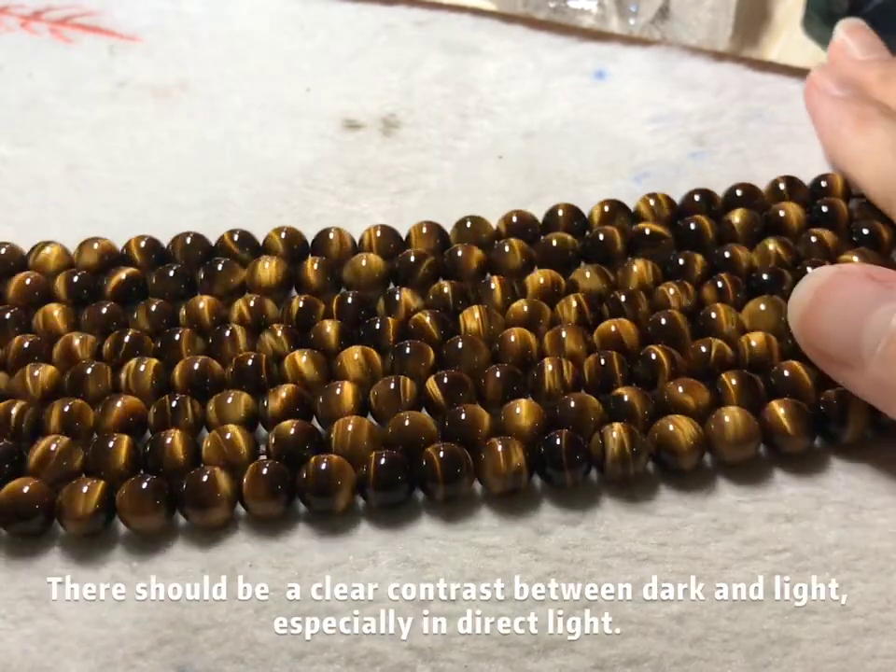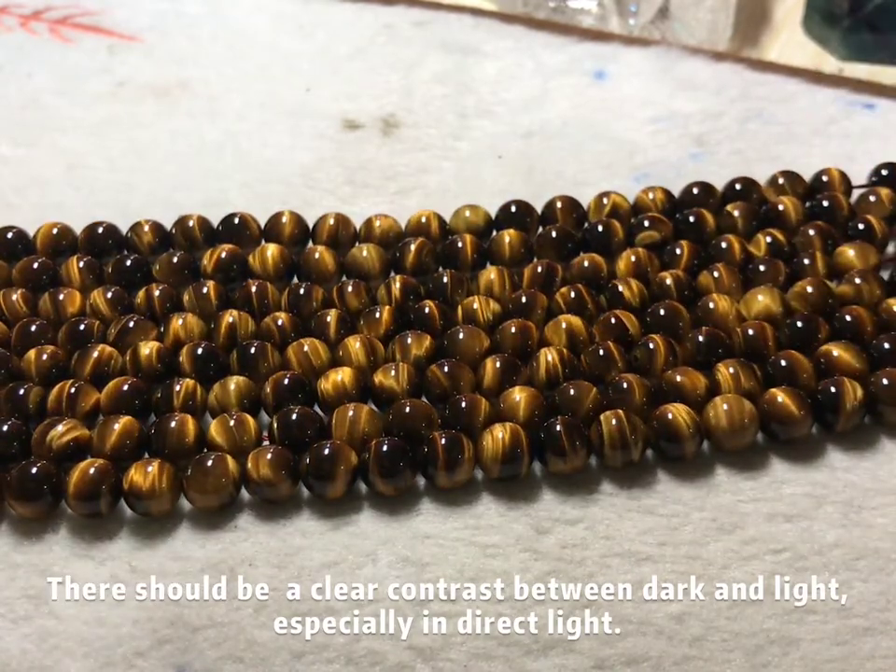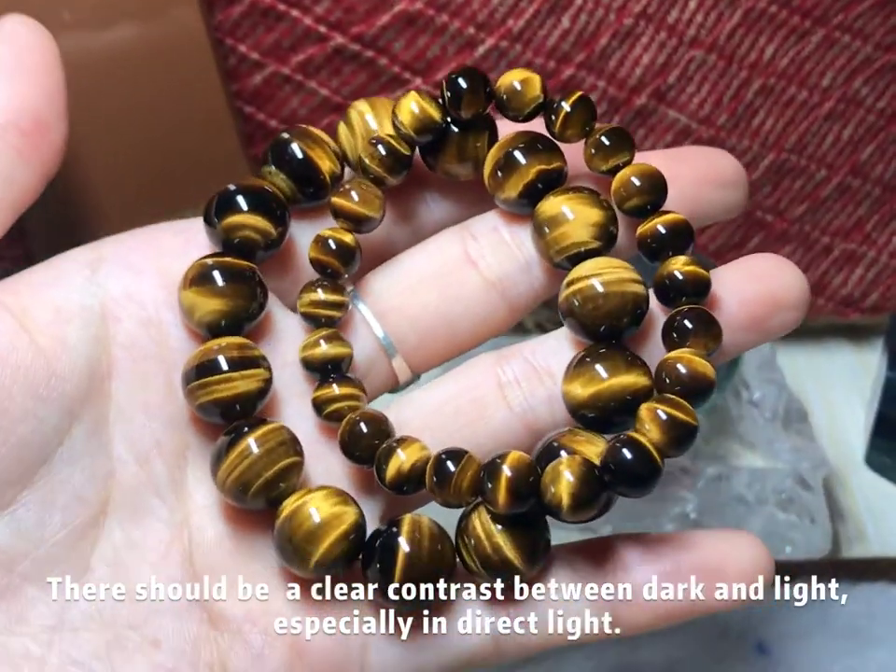There should be a clear contrast between dark and light, especially in direct light.